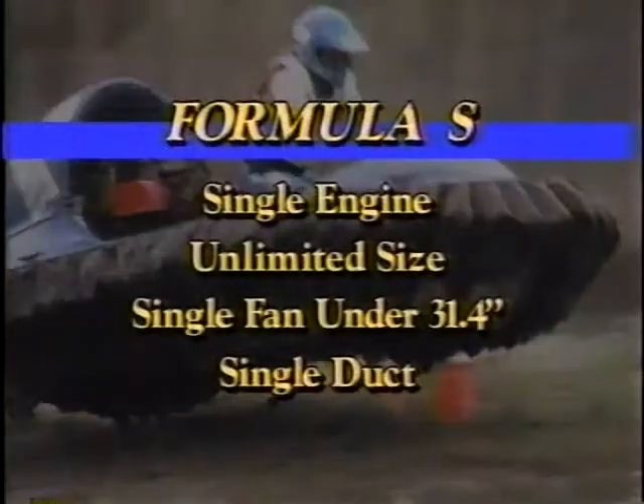Dave, we're racing a seven-lap, three-heat meet. Now the hovercraft are divided into three classifications. Formula S: a single engine, unlimited size, requires a single fan under 31.4 inches and a single duct.